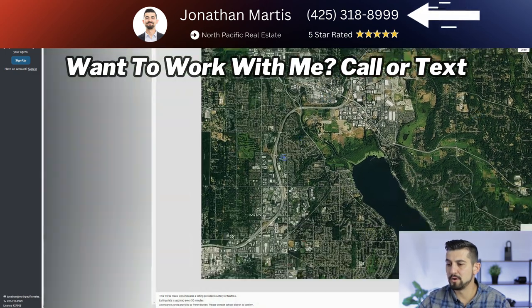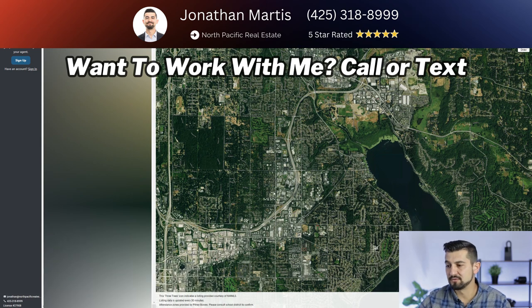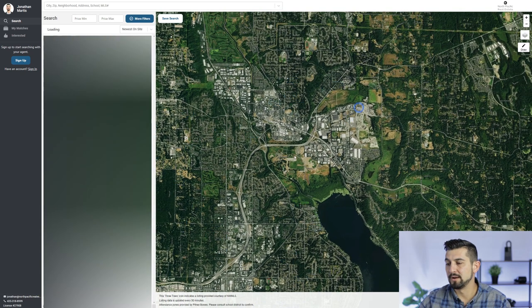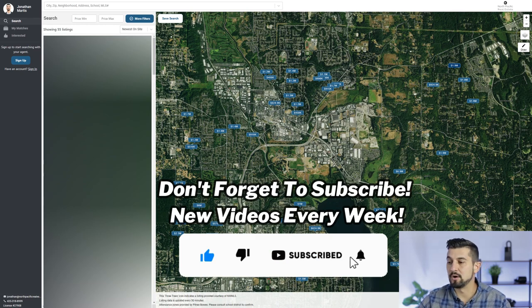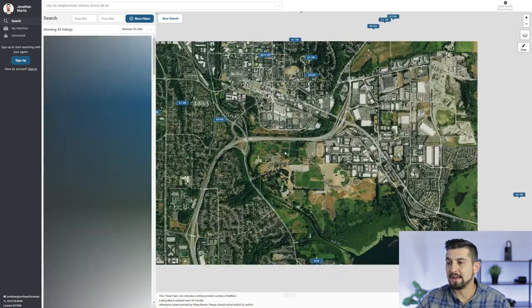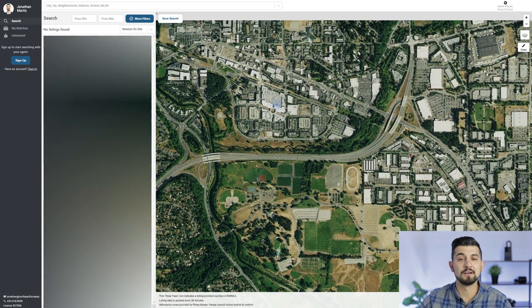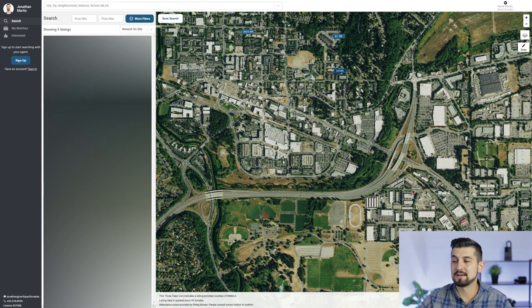Where many of the Microsoft buildings will be — you'll see them here. This is where the concentration of them will be. And then downtown Redmond and Old Town Redmond as well. They have a shopping center here — Redmond Town Center. You can go shopping, go to a restaurant, watch a movie. There's a fitness center there. So that's a place people will frequent as well in the city of Redmond.